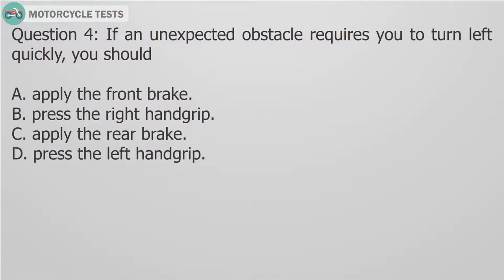Question 4: If an unexpected obstacle requires you to turn left quickly, you should: A. Apply the front brake. B. Press the right hand grip. C. Apply the rear brake. D. Press the left hand grip.